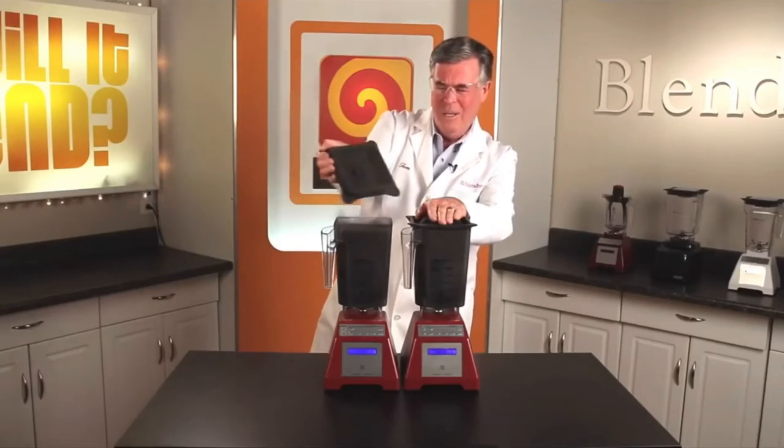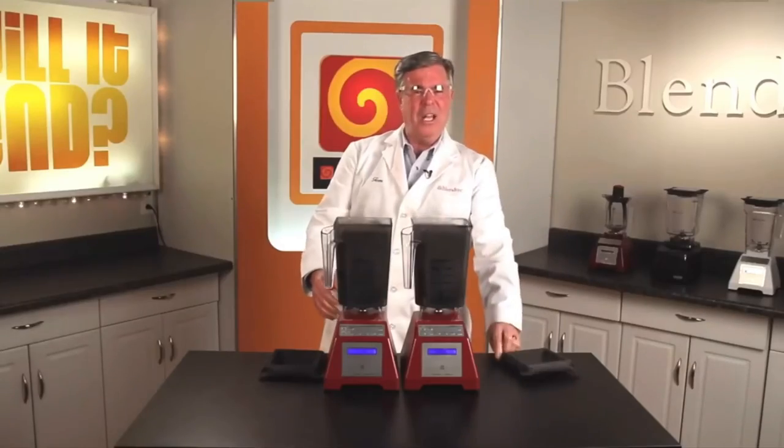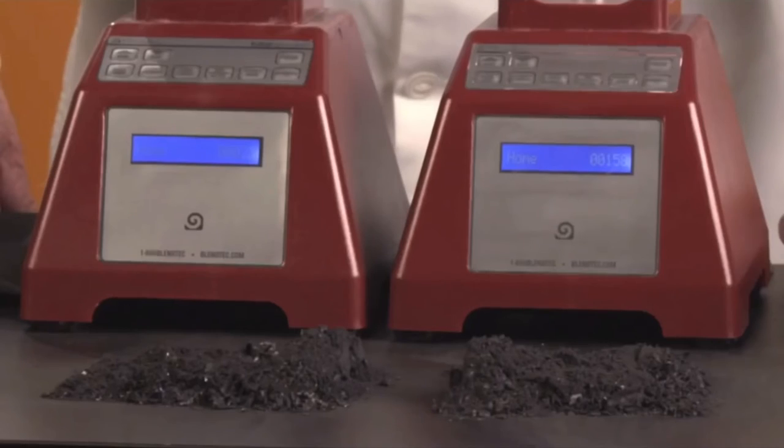Oh Siri, smoke — don't breathe this. Oh, this smells like jelly beans. They both look the same to me. I think the real winner is the Blendtec Total Blender. Why don't you decide?